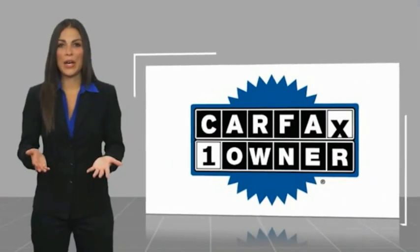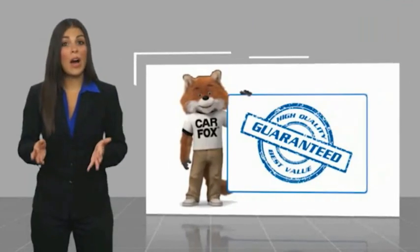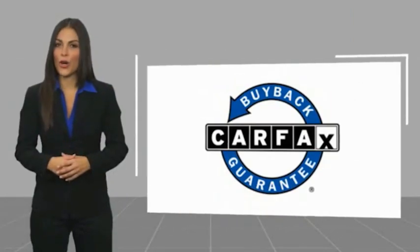This is a one-owner vehicle with a Carfax vehicle history report. Be sure to find a complimentary copy of this report online or contact the dealership. This vehicle qualifies for the Carfax buyback guarantee. This is one of the most famous